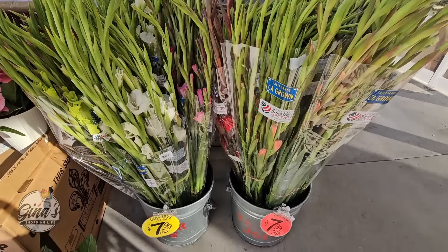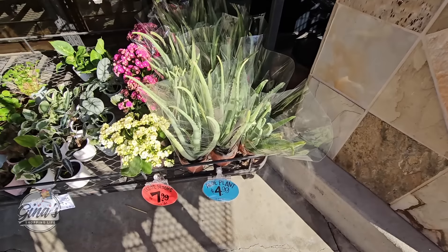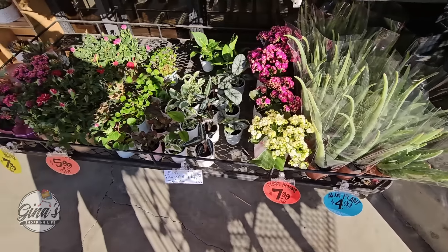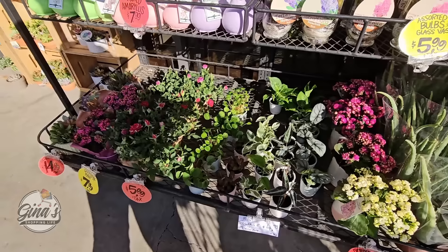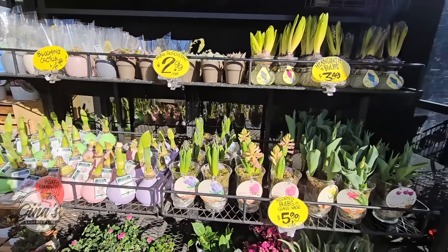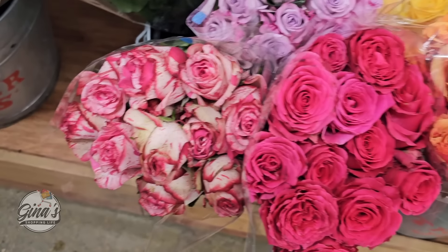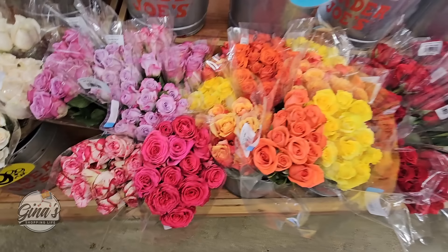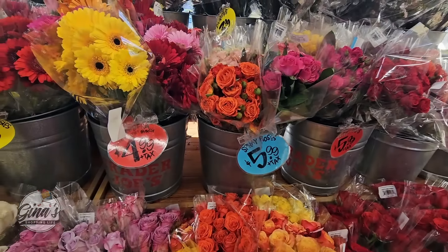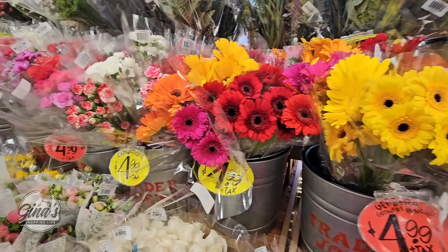Look how pretty these are — so tall. $7.99 for each bunch. And then we have the aloe plant, $4.99 each. These cute little plants are only $5. I'm going to grab one of those for our friend. So many great plants and flowers. Check out the roses — these are only $10. And right up here, those are $5.99, a little smaller. These flowers always make me so happy.